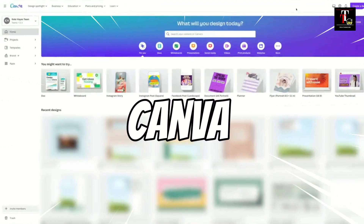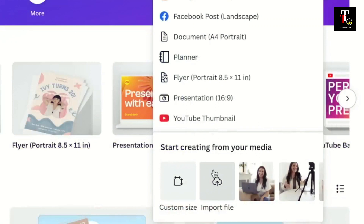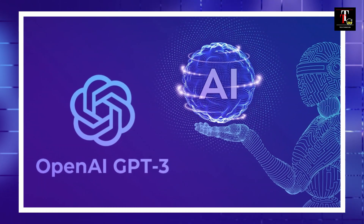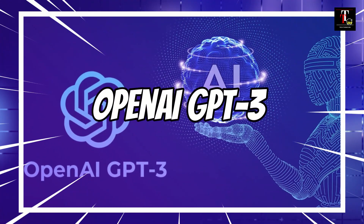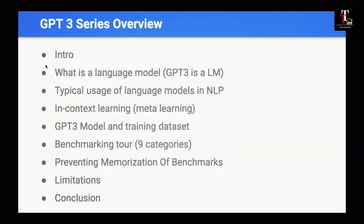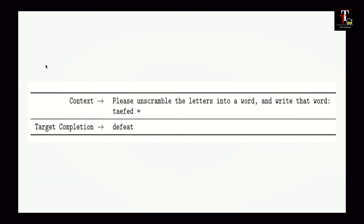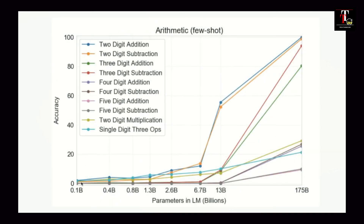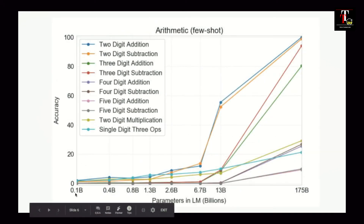Our runner-up at number 2 is Canva. This AI-powered graphic design tool makes it easy for users to create stunning visuals, including social media posts, presentations, and more. And finally, taking the top spot at number 1 is OpenAI GPT-3. It's one of the most powerful language models in the world, capable of understanding and generating human-like text, and it's being used in various applications from content generation to chatbots.